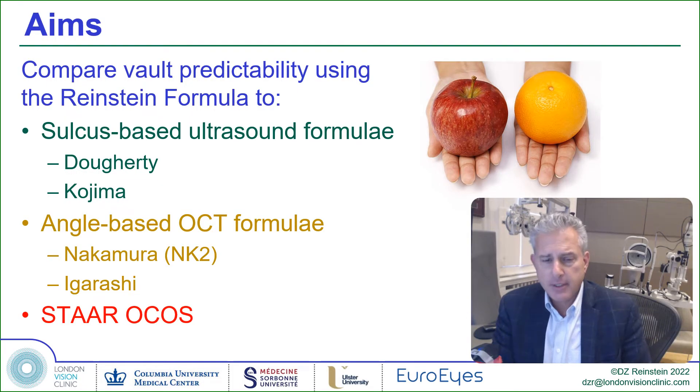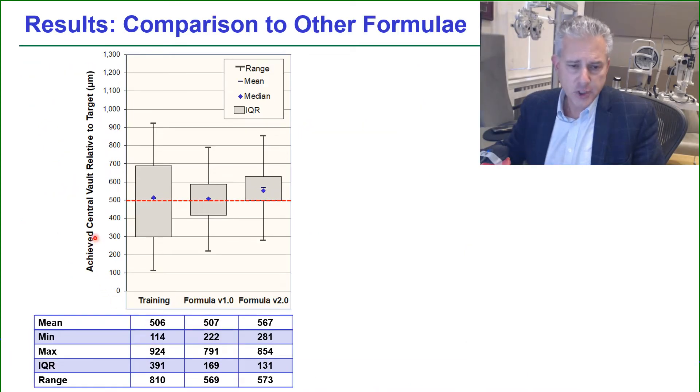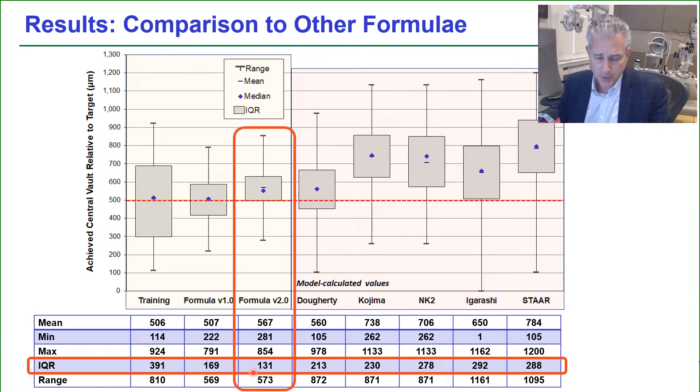In our publication we calculated the results that would have been achieved by sulcus-to-sulcus ultrasound-based formulae, angle-to-angle-based OCT formulae, and the white-to-white OCOS website. When looking at the achieved central vault relative to the target intended, the interquartile range of the training set using the Kojima formula was 391, and this was reduced to 169 for our first formula and 131 microns on the second formula. The interquartile range is significantly better using the ciliary body inner diameter than using anterior segment OCT measurements and certainly white-to-white.